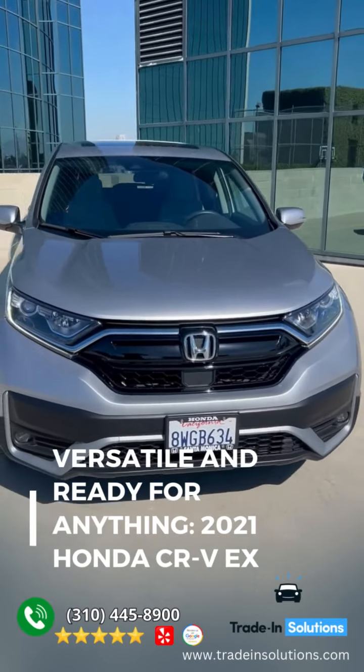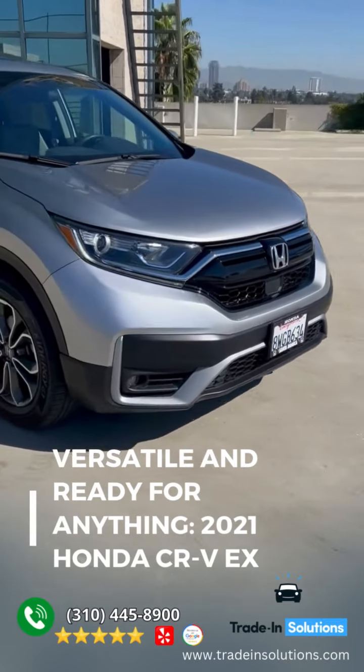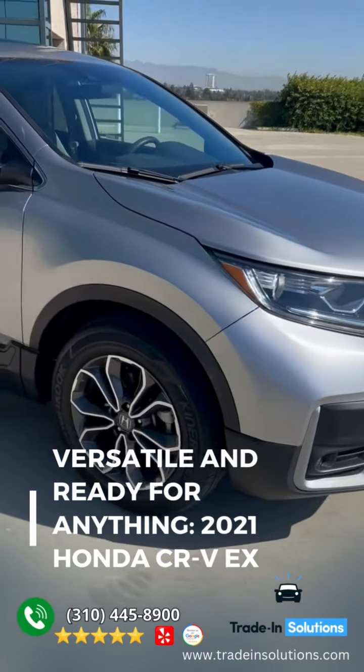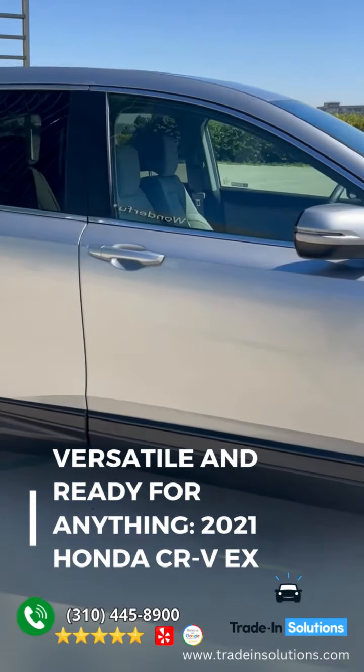Presenting a pre-owned 2021 Honda CR-V EX. This four-door SUV has a four-cylinder, 1.5-liter i4 engine, with front-wheel drive, and an automatic transmission.